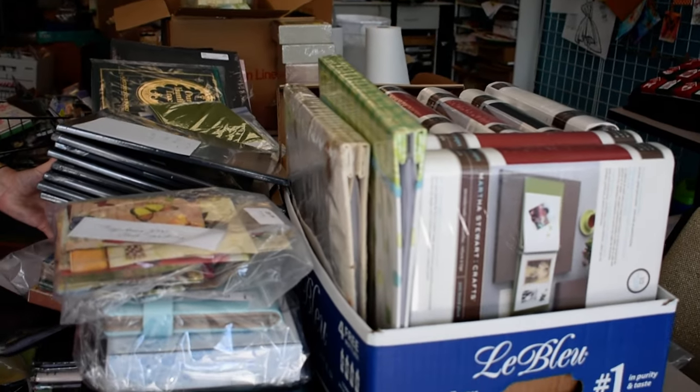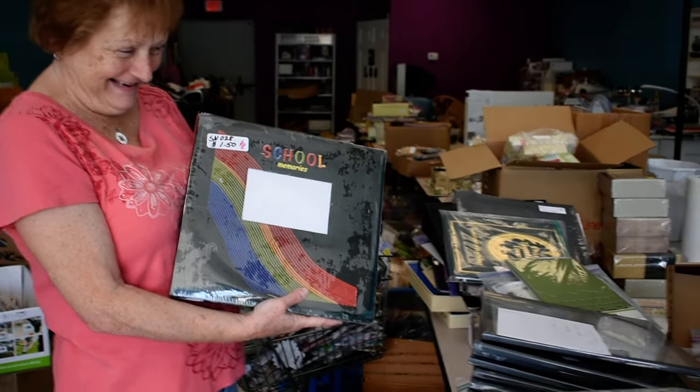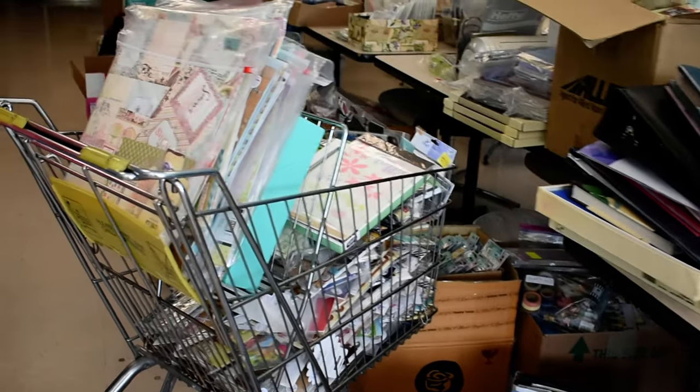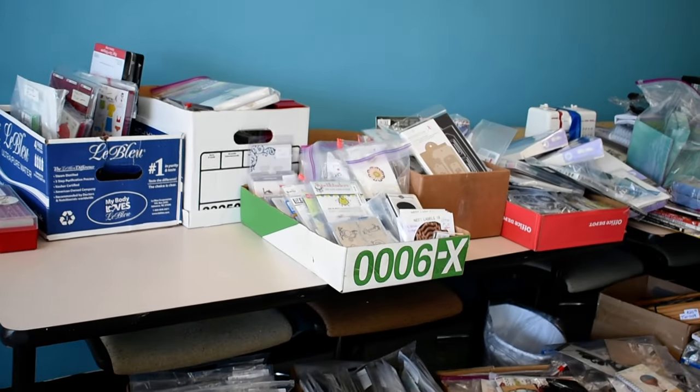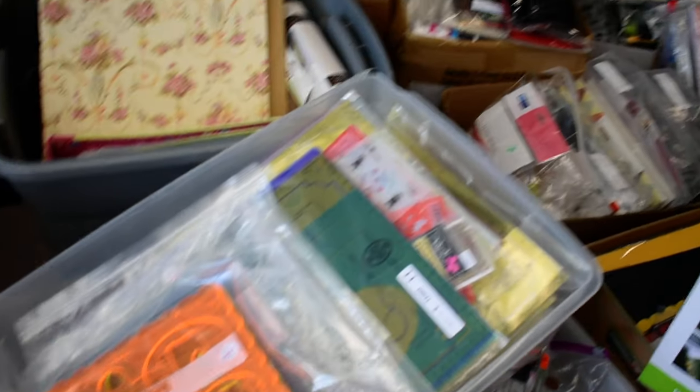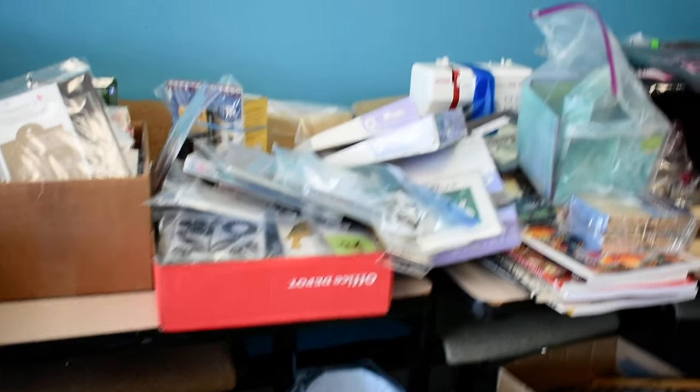We got in loads of albums, which Miss Linda is going to demonstrate for you in her best Vanna style. We've got storage stuff that came in, more albums — oh my God, look at all that — and paper, and more storage on this side, and loads of dyes, and loads of paper, and stencils. Oh my God, we've got so many stencils in this time.